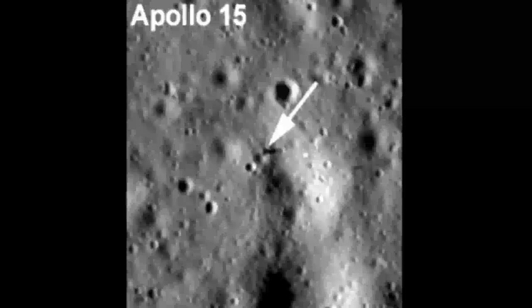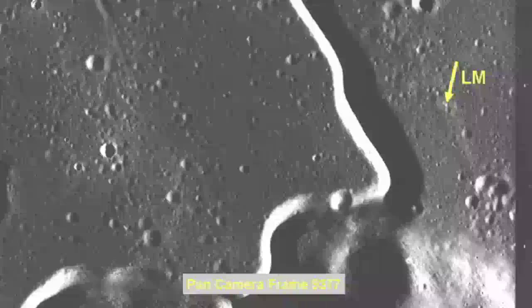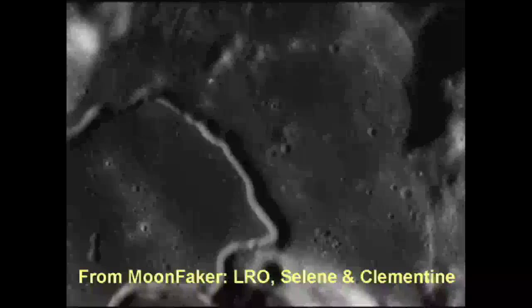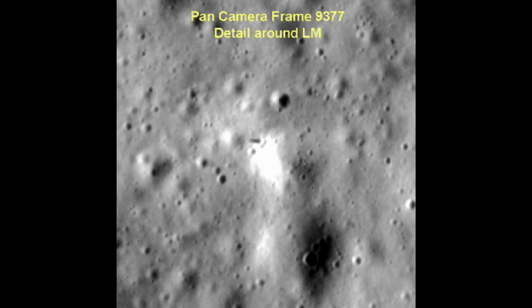Before we award Jarrah a point for his observation, I want to examine another item briefly mentioned in the Clementine article. Let's look at an old photo — something Jarrah knows exists and failed to comment on — the Apollo 15 pan camera frame 9377. This was taken by astronaut Alfred Worden while riding in the command module Endeavour at about 100 miles above the landing site. According to NASA, this photo was taken about an hour after the end of the stand-up EVA. Jarrah actually uses camera frame 9377 twice in his video.